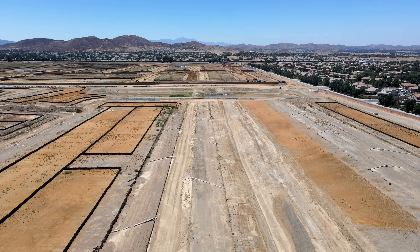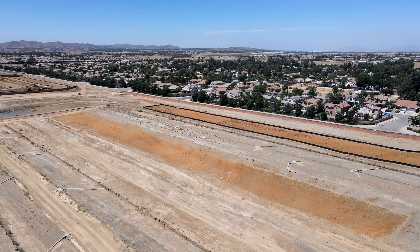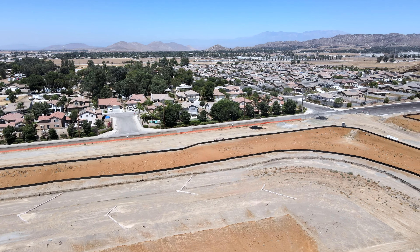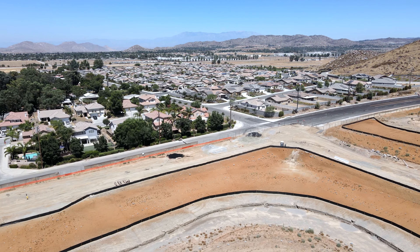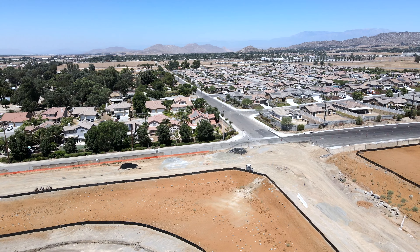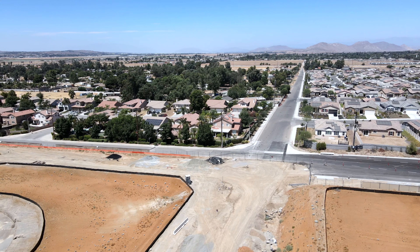They've done a lot of work since June. About nine or ten months ago I was thinking this was just going to be a mosquito farm for a long time, but they've proven me wrong. This road should eventually be four lanes all the way from Encanto — parallel to the 215 — over to Antelope. This is going to be a large intersection in the middle of the development, and you can see the Cinderblock walls are going in.